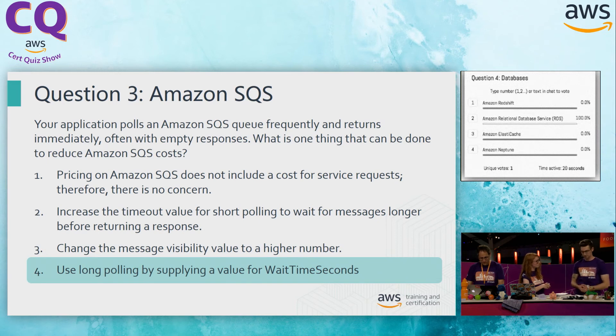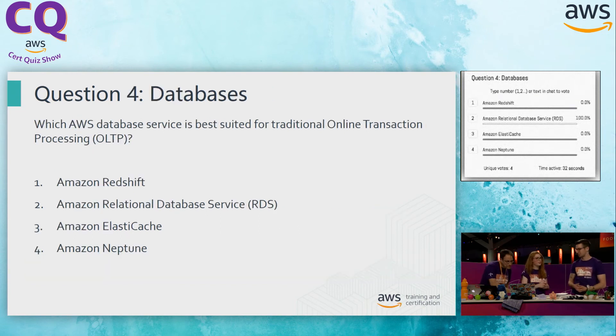Let's take a look at each option. Option A, Redshift. Redshift is our managed BI data warehouse. Because this question isn't really dealing with our BI team, I don't think this is going to work for us. Option B, RDS — our relational database service. RDS is most likely what we want to utilize here. When we're doing those transactions, we need to store our content, and that relational database gives us the best place to put it. Still, we need to view the rest of the answers.